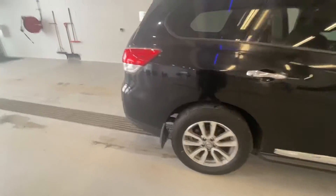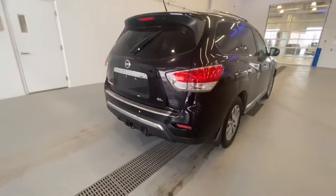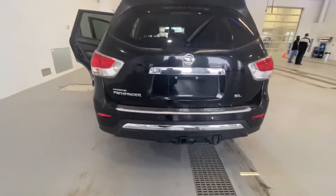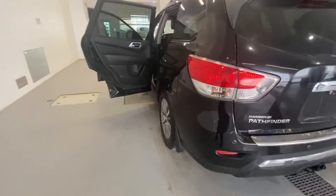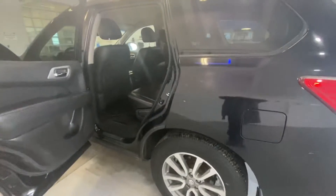Really nice condition vehicle for the higher miles. Does have 182,000 kilometers. It's got your backup camera and sensors. The vehicle does have three-row seating.